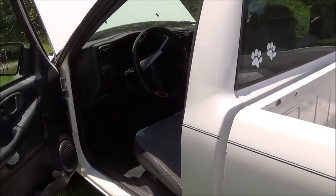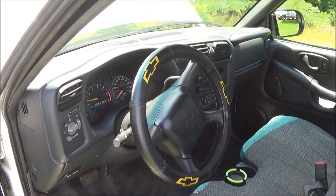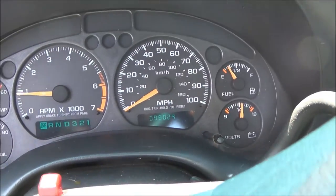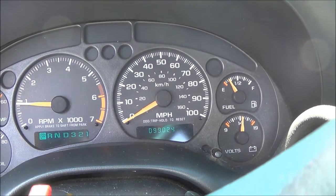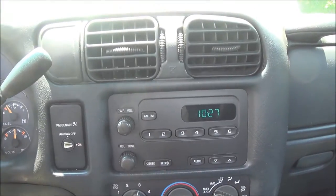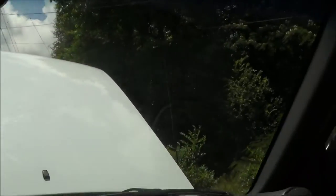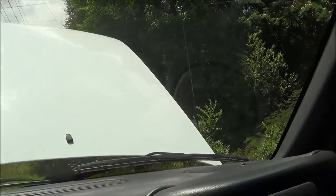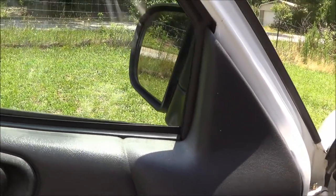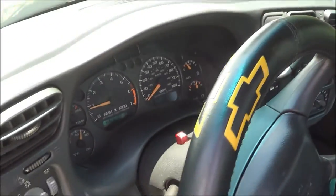It doesn't cost you a dime. 2002 Chevy S10, 4-cylinder, automatic, cold air. We're looking at 99,024 miles on the speedometer. AM-FM radio, dual airbags, a bench seat. The windshield is clean — it's got no cracks, nothing like that, real clean. The two windows on the side, same way.